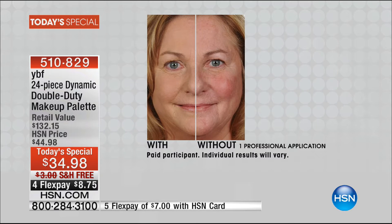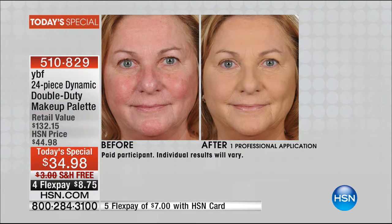People will never know you have powder on. It's not dry, it doesn't settle into fine lines and wrinkles. It's finely milled — so beautiful. When you get it home, I want you to actually touch the powder. I want you to feel how finely milled it is. That's why it doesn't settle into fine lines, wrinkles, and crinkles.